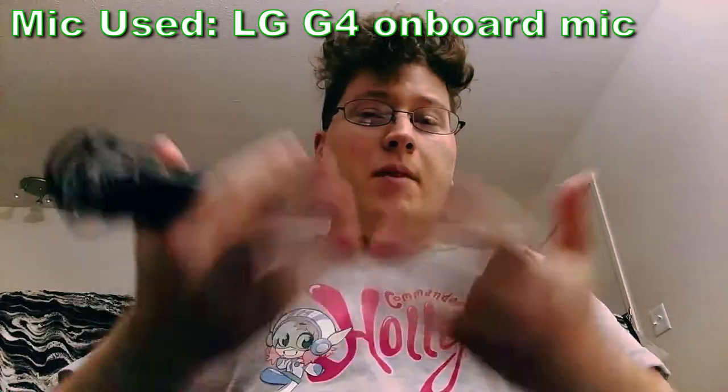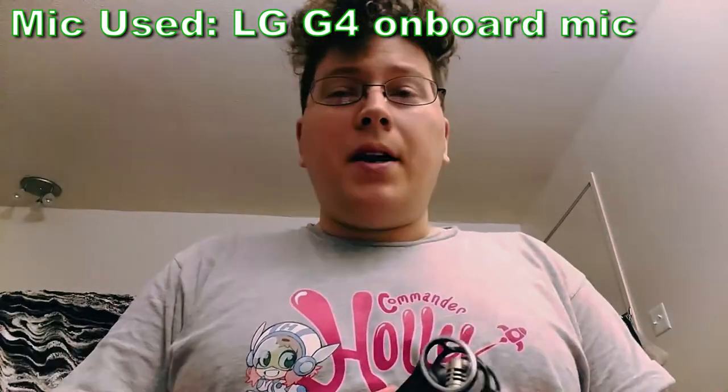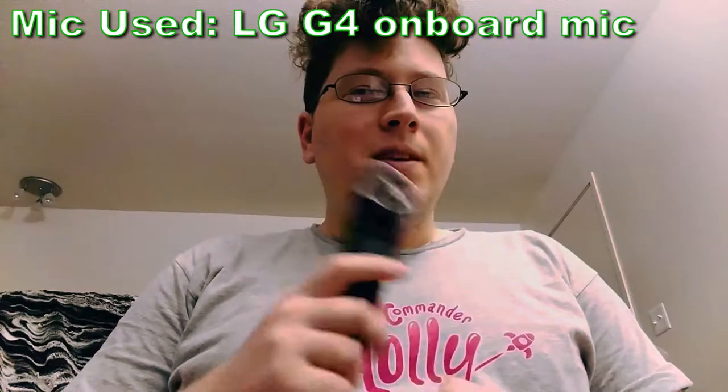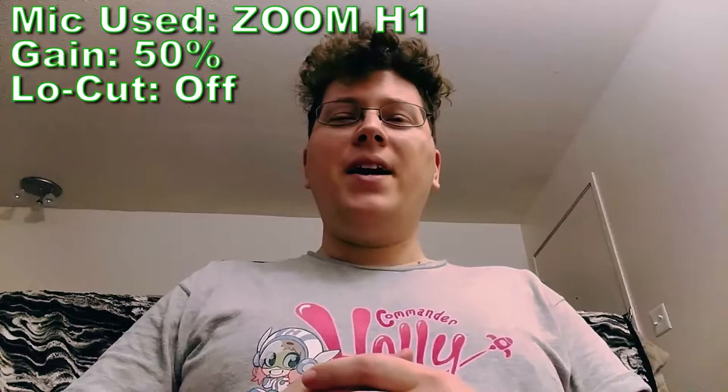Right now I'm recording just on my cell phone's onboard mics. Now we're going to switch to the Zoom H1 — hopefully you can hear the difference.